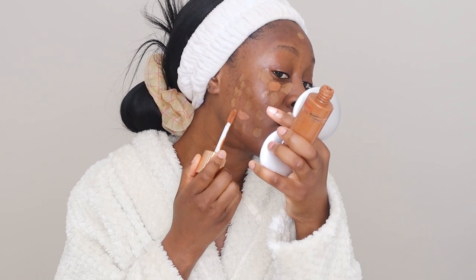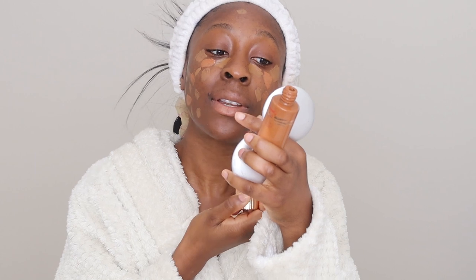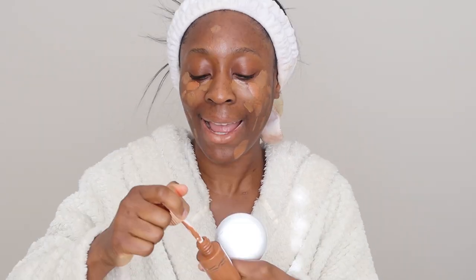Next we're going in with the Charlotte Tilbury Hollywood Flawless Filter in the shade 7 Deep. I want a bit of a glow - we're doing a different foundation today so I need my under skin to really shine through. I love this, one of my favorite makeup finds of the year. I was using the 6.5 but there's something about the 7 that gives me a nice warmer, tanned kind of look.